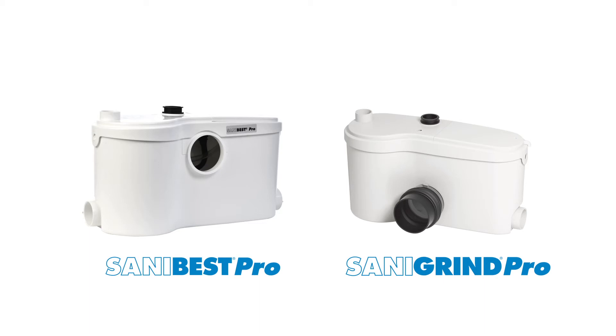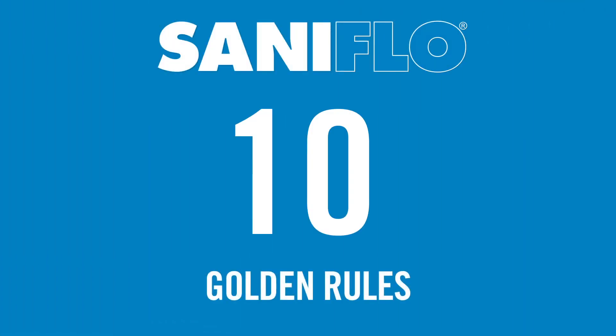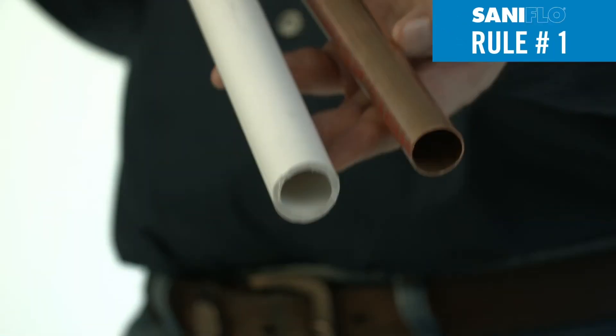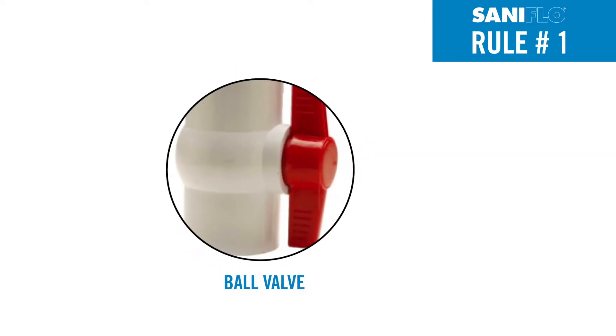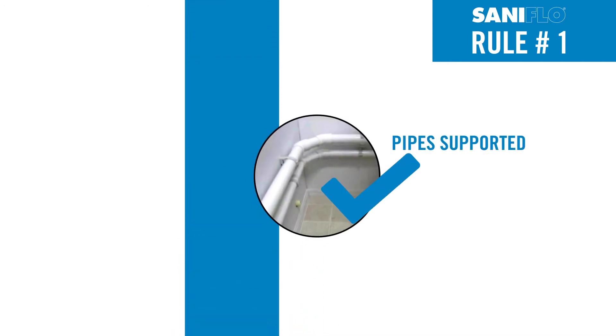Once you've determined the right solution for your job, keep Saniflo's ten golden rules in mind during installation. Rule number one: all discharge pipework should be copper, PVC, or CPVC capable of handling the pressure exiting the pump. A ball valve should be installed for easy removal and service of the system, and pipes must be supported across the length of the discharge run.